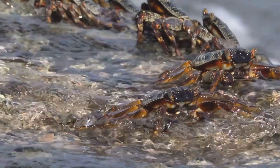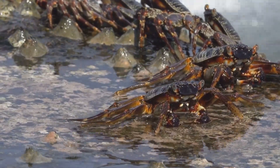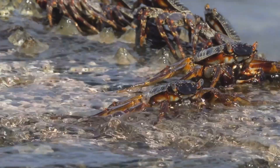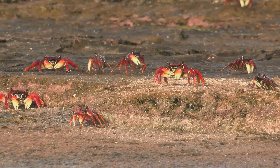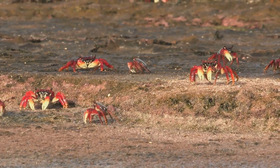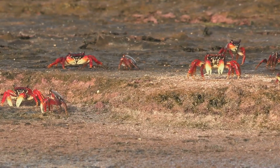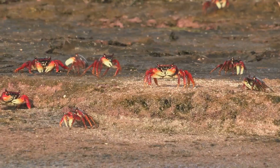The true modern crabs, or Brachyura, emerged about 200 million years ago in the Jurassic period, during the era of the great reptiles. Over the past 100 million years, crabs have diversified into hundreds of different forms, colonizing seas, rivers, lagoons, swamps, shorelines, and even terrestrial environments — like coconut crabs.